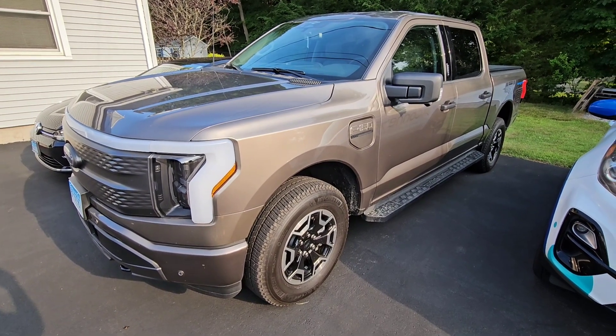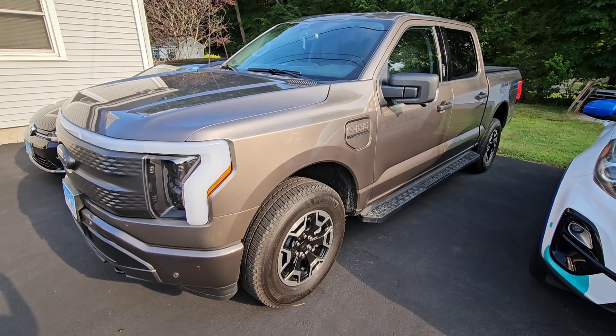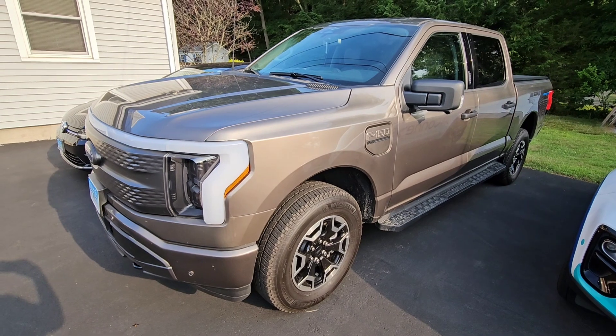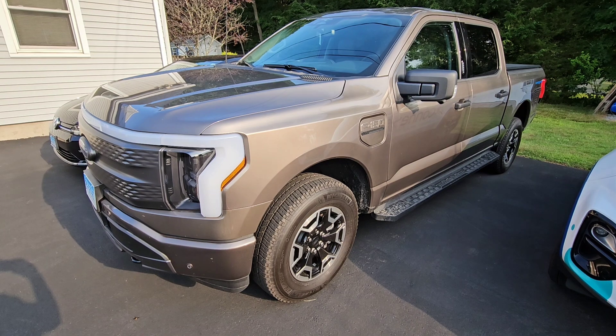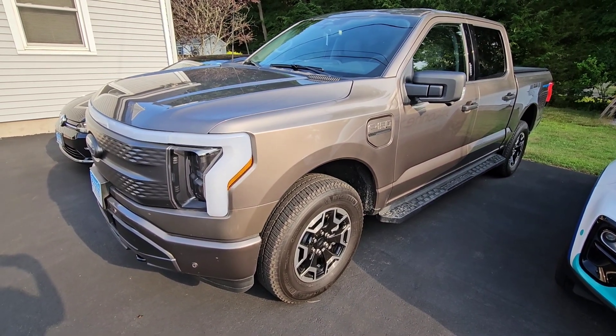You certainly think of truck stuff like a bed liner, maybe a ball mount for the hitch, or a tonneau cover. By the way, if you have interest in any of those items, I have a couple of reviews posted on the channel as well. But my favorite accessory — something I actually got as a gift and wouldn't have even thought about — I think will surprise you. Let's take a look.